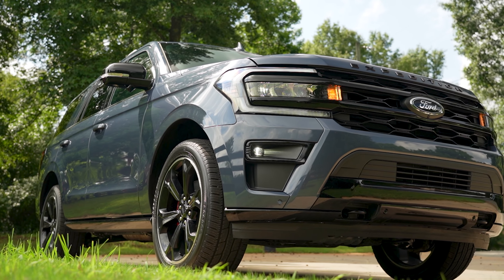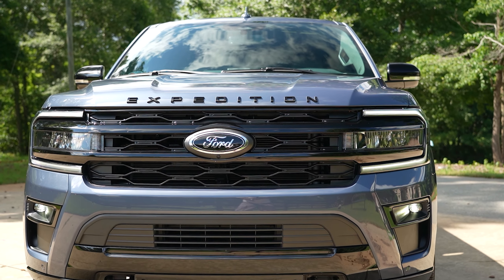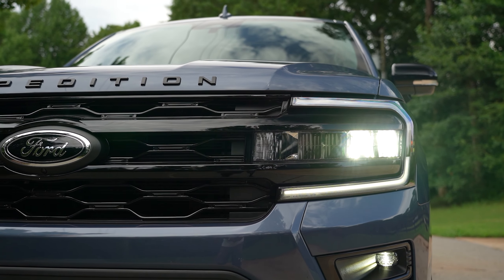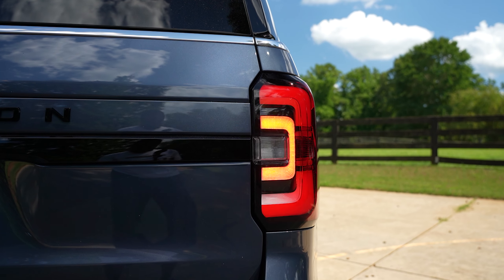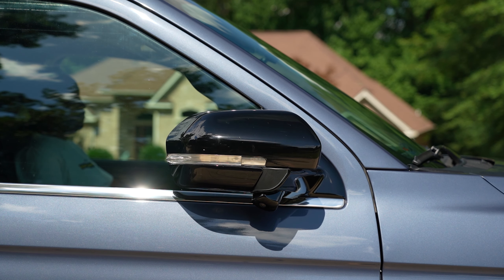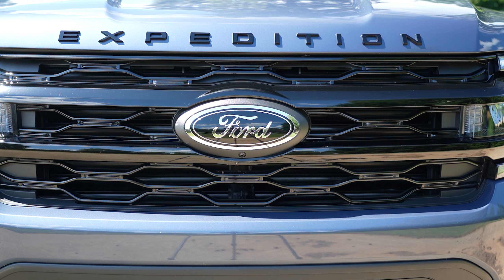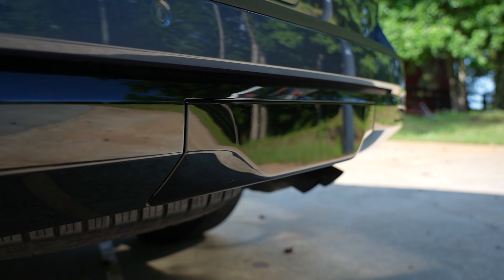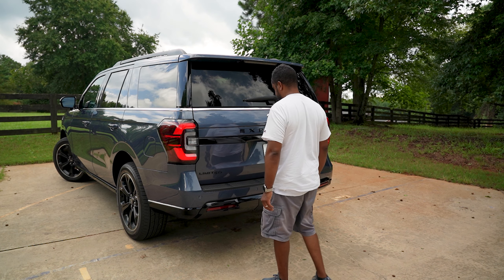Decked out in black is this blue tinted clear coat 2022 Ford Expedition Limited 4x4 Stealth Edition. Standard features include LED daytime running lamps, LED reflector headlamps, LED fog lamps and tail lamps, front tow hooks, power folding outside mirrors, easy fuel capless filler, active grille shutters, class 4 trailer tow prep package, acoustic laminate windshield, and hands-free power liftgate.